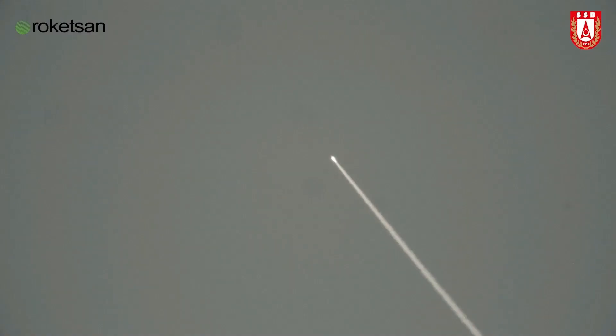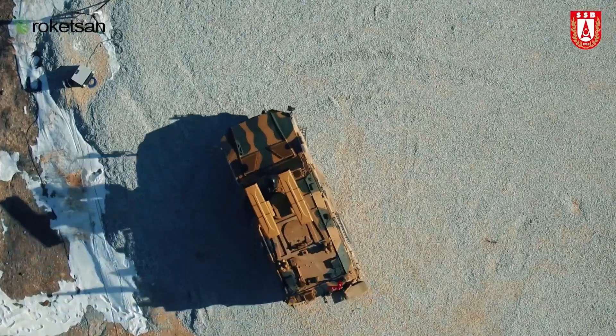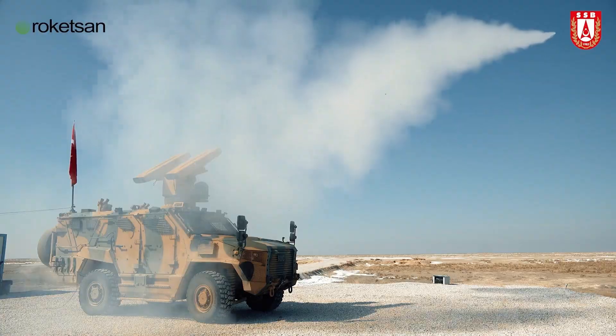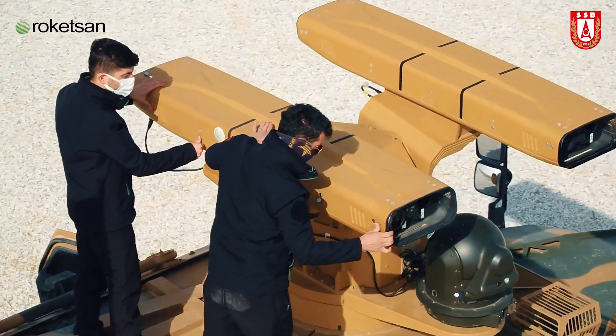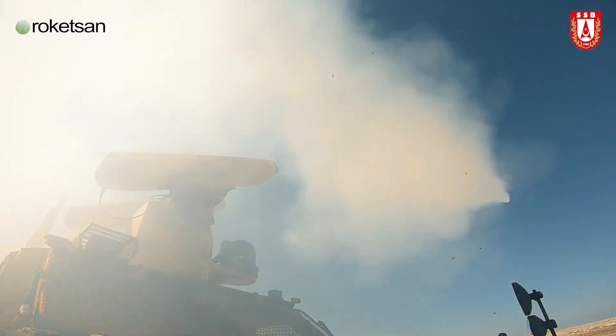Experts have praised the system's advanced features and adaptability, highlighting it as a major achievement for the Turkish defense industry. Sungur strengthens national defense capabilities while showcasing Turkey's growing expertise and innovation in military technology.